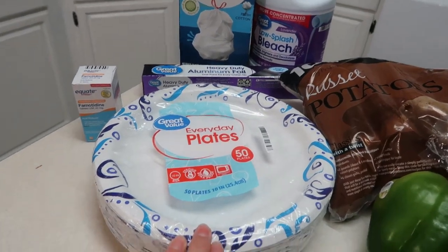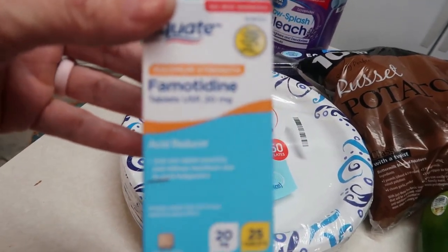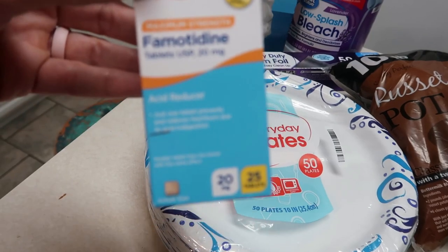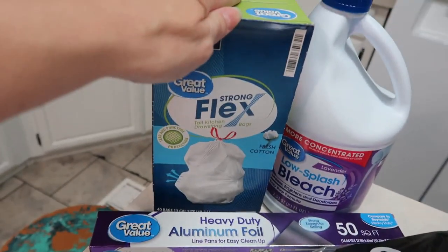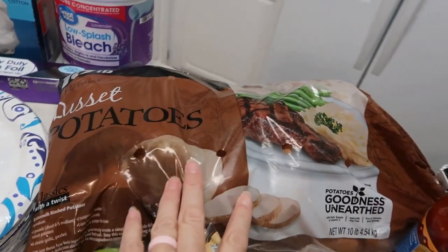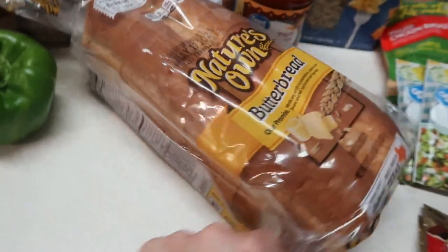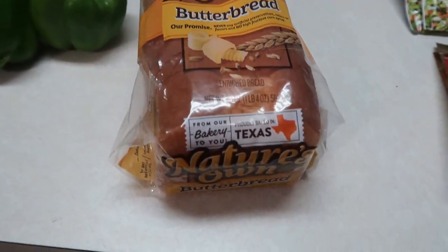I got some paper plates — they were bigger than the ones I normally get. I also got some heartburn tablets that were recommended by people on my Instagram — they're cheap and they work. I needed some foil, trash bags, and bleach, so I got Great Value brand. I got a 10-pound bag of russet potatoes, a couple of bell peppers, and our favorite bread — Nature's Own butter bread.